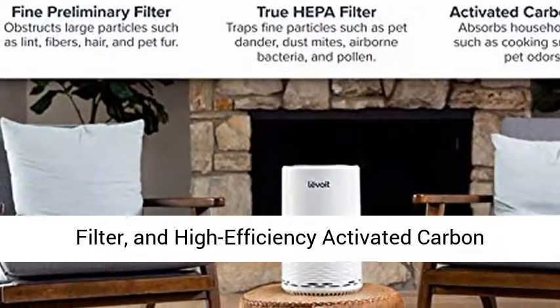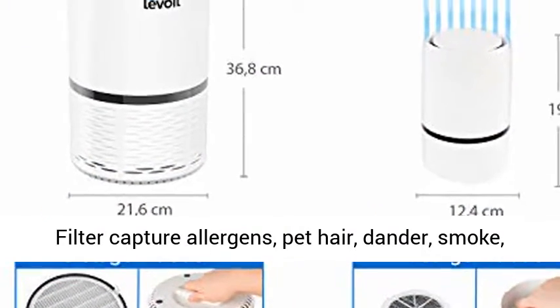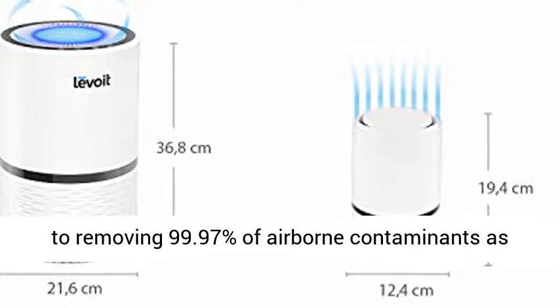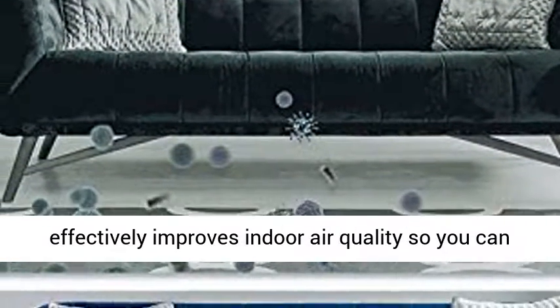The three-stage filtration system includes the pre-filter, true HEPA filter, and high-efficiency activated carbon filter, which capture allergens, pet hair, dander, smoke, mold, odor, and large dust particles.